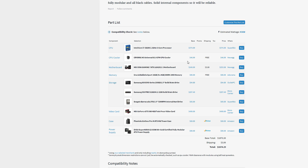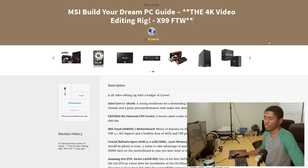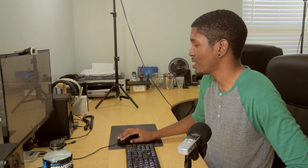We're coming in at $1,874.29, well under the $2,000 price limit. Let me know what you think — if you would have done something differently for a 4K video editing rig. The link to the build guide is in the description; if you liked this build, go upvote it so we can actually build this thing on the channel. Otherwise, like the video, subscribe, and leave a comment!